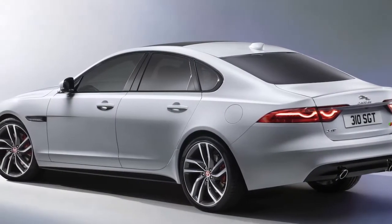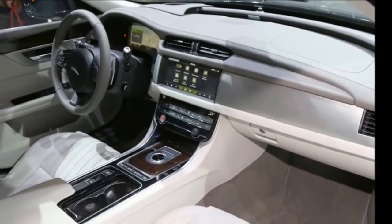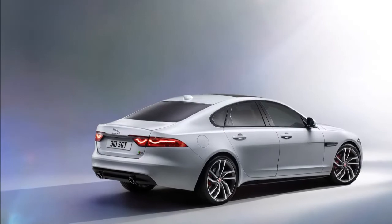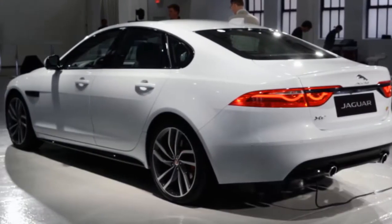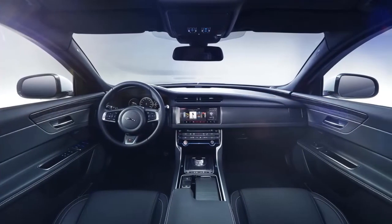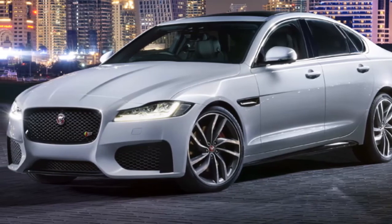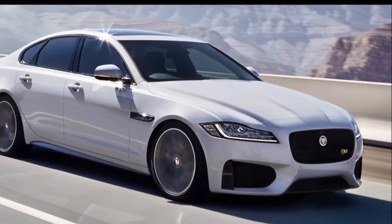Globally, the new XF range consists of XF Prestige, XFR Sport, XF Portfolio, and XFS models, offered in a variety of drivetrain options including 160bhp and 180bhp 2.0-litre Ingenium diesel in manual and automatic, a 300bhp 3.0-litre V6 diesel automatic, and a 3.0-litre V6 petrol automatic. For the Indian market, Jaguar is expected to launch this new model with the new 2.0-litre Ingenium diesel engine, besides the existing Ford-derived 2.0-litre petrol engine.